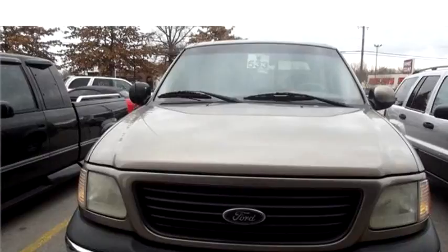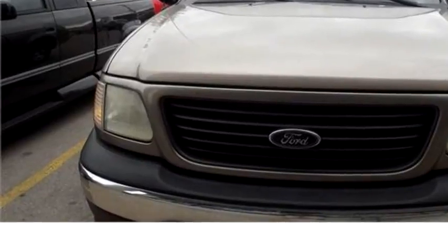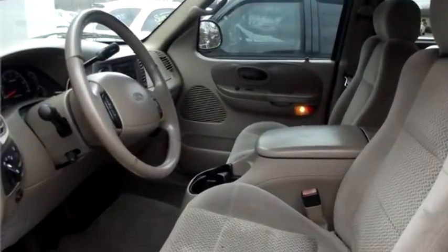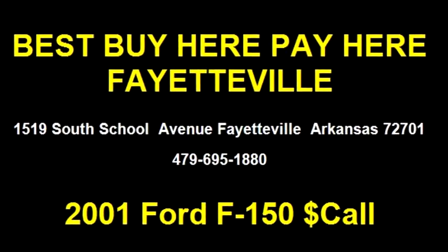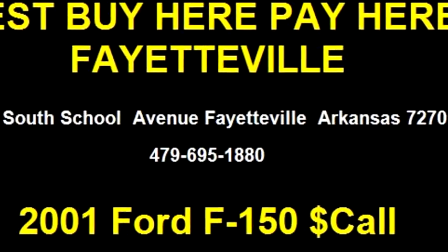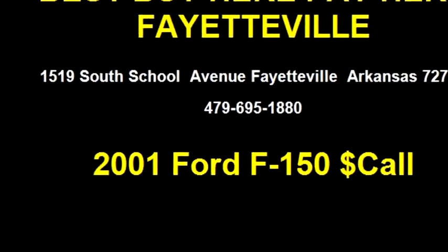Engine size is 5.4 liter V8 SOHC 16V. It has options like running board, tint glass, service contract, and cruise control. Please come visit us at 1519 South School Avenue, Fayetteville, Arkansas 72701, or give us a call at area code 479-695-1880.